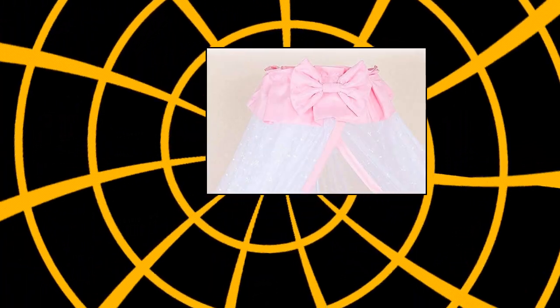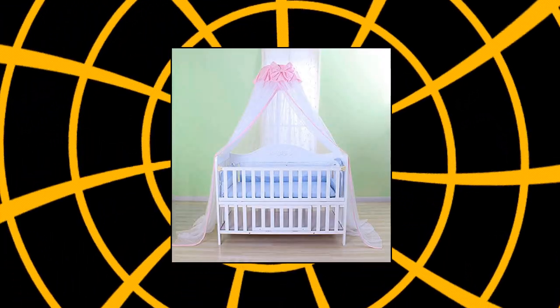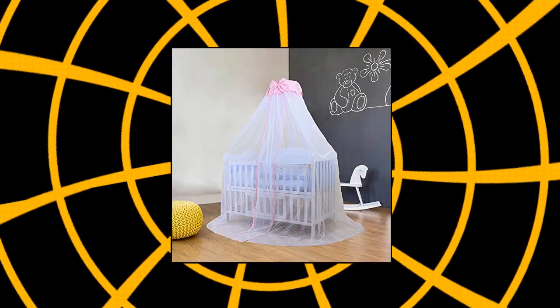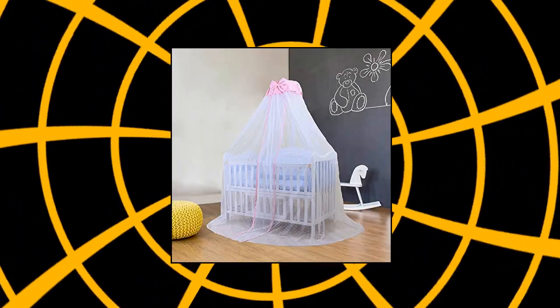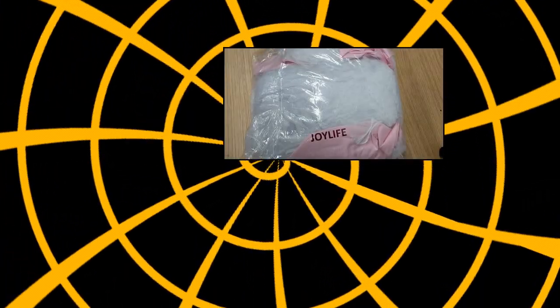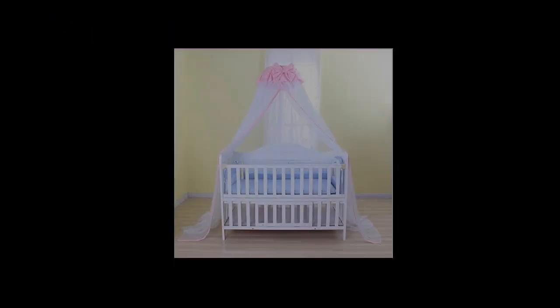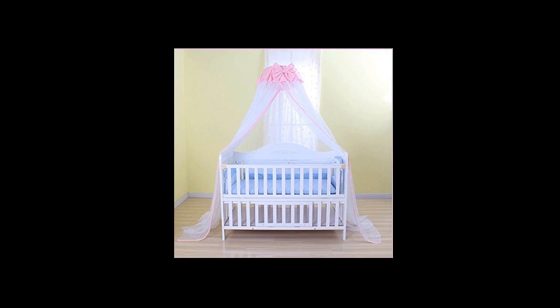Joy Life Baby Net Canopy: Note — stand and stick not included. If you need the stand for your crib, you can purchase it separately in the store. Featuring an opening, easy to get to your baby when he or she needs you. Tiny mesh holes keep letting cool air in, creating a good atmosphere for sleeping. It can also protect baby's eyes from dazzling light, letting the baby sleep more comfortably. Can be used over cribs, toddler beds — a great addition to a baby nursery, little girls' or boys' room.